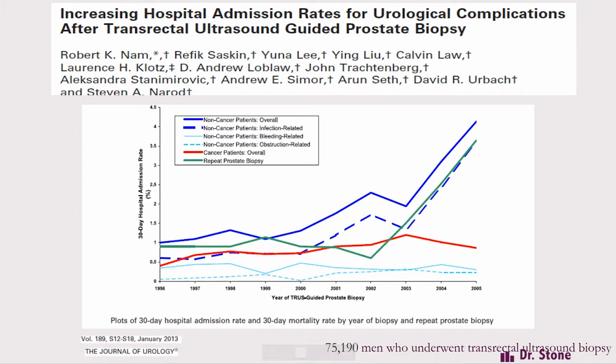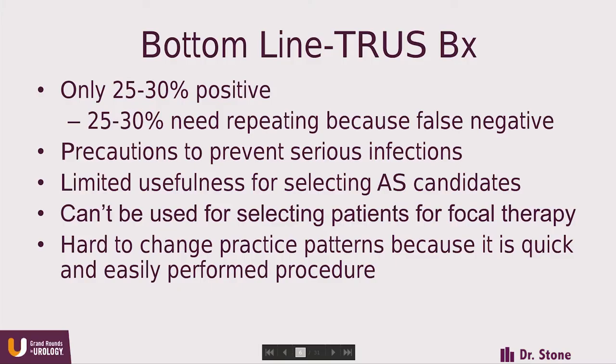The other problem with TRUS biopsy is the frequent use of fluoroquinolones. We've seen an increased amount of fluoroquinolone-resistant bacteria and associated infections. The study from NAM demonstrated that both TRUS infections and overall complication rates have increased substantially since the early 2000s, from around 1% to almost 4%. And if we do an MRI fusion-guided biopsy, unless the practitioner takes precautions specifically against infections, the infection rate for fusion biopsy by TRUS will be the same as without MRI guidance.